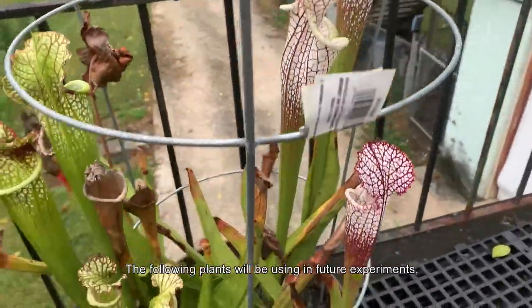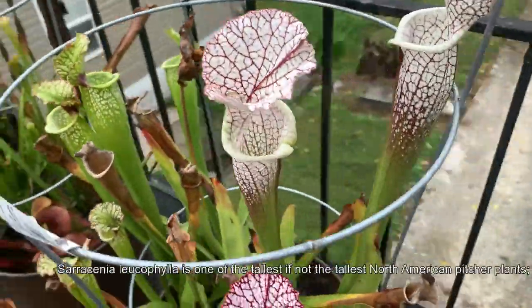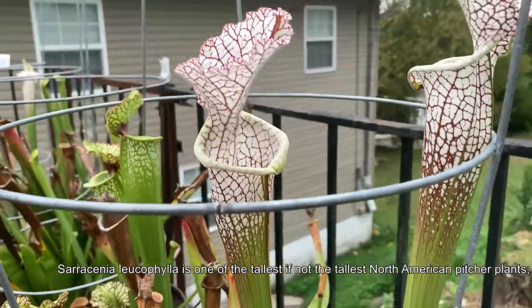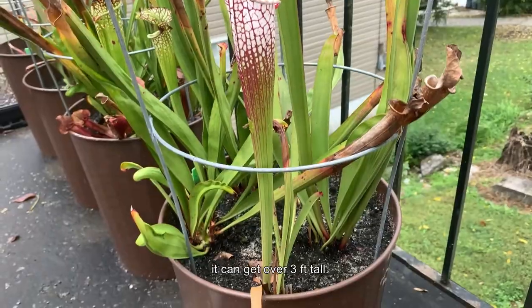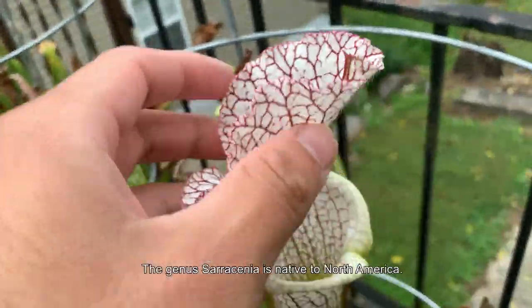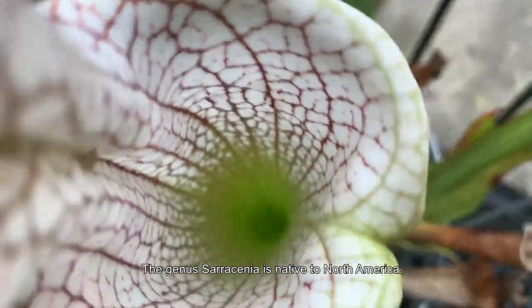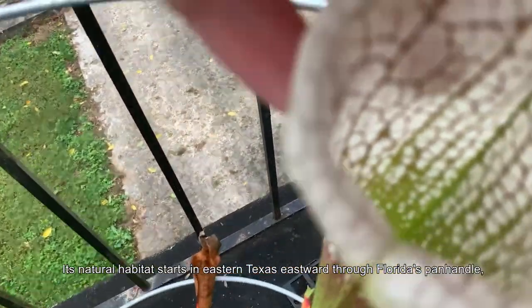The following plants will be used in future experiments, like this Sarracenia leucophylla. Sarracenia leucophylla is one of the tallest, if not the tallest, North American pitcher plants — it can grow over three feet tall. The genus Sarracenia is native to North America.